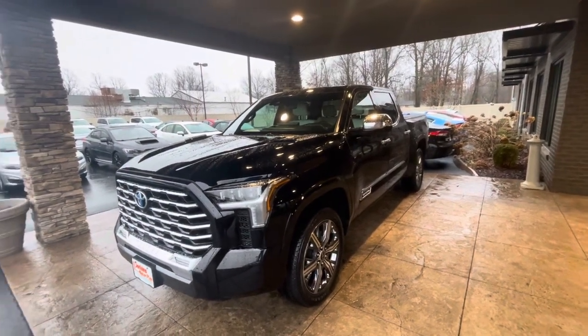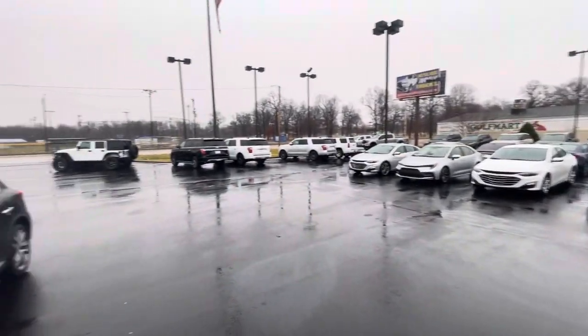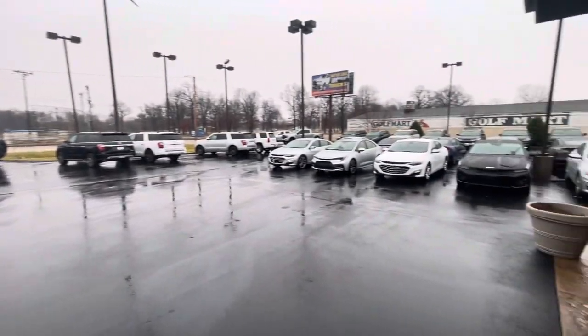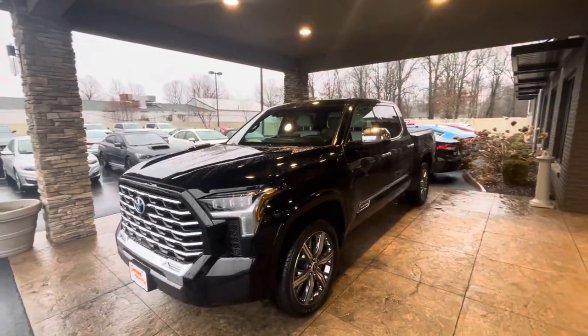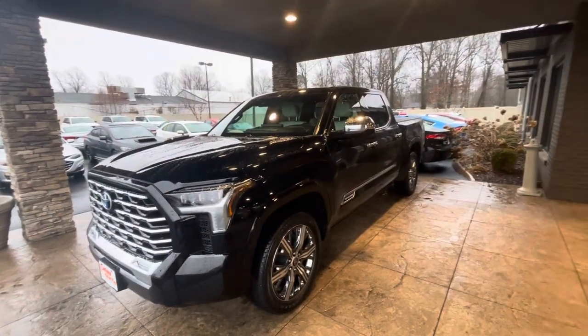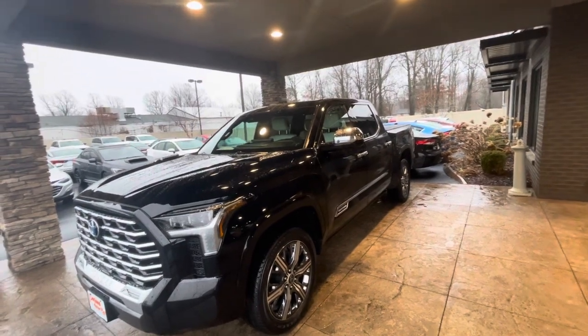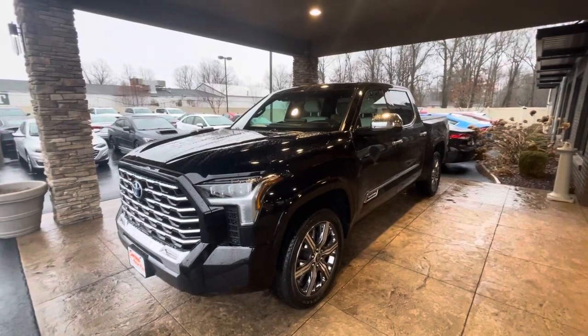Good afternoon, Corey. This is Taylor here at Perkins Motorplex in Paducah, Kentucky. This would be the walk-around video of the super nice 2022 Toyota Tundra Capstone with around 6,000 miles on it. This truck is absolutely beautiful. I know you're going to love every inch of this that I'm about to show you.